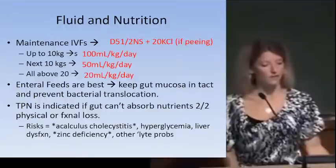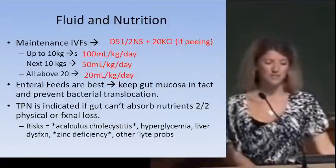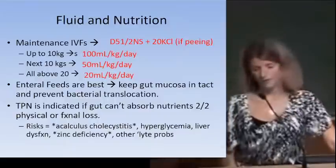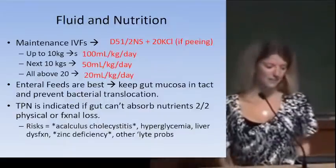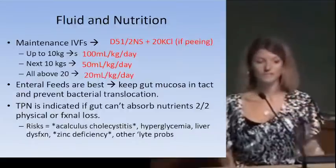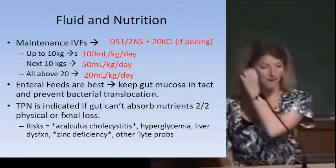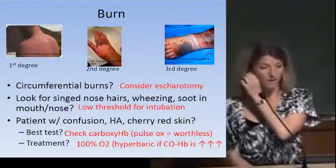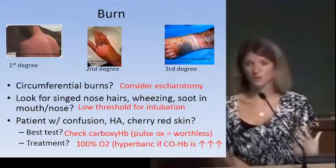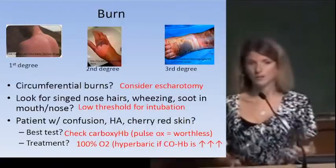For burns: first degree — erythematous, painful, epidermis only. Second degree — loss of epidermal integrity, very painful. Third degree — can be dark or pale, no sensation because damage goes through the dermis and affects nerves. Even though the third-degree burn itself doesn't hurt, the surrounding tissue does. Circumferential burns raise concern for compartment syndrome.